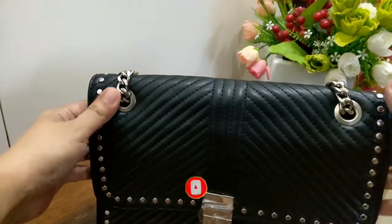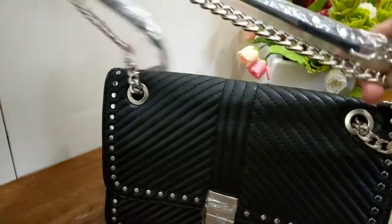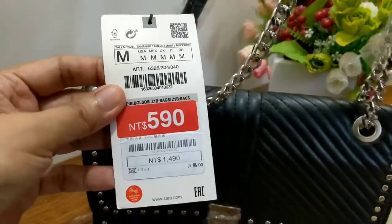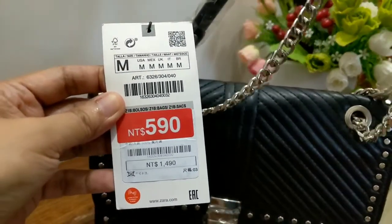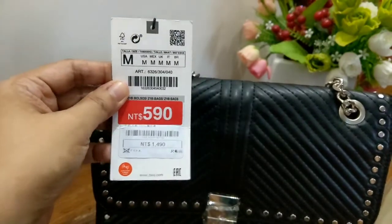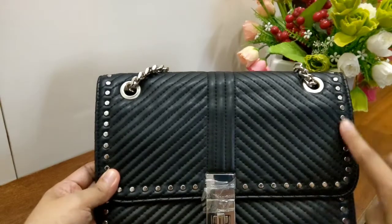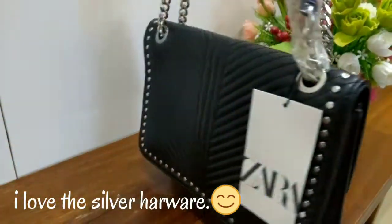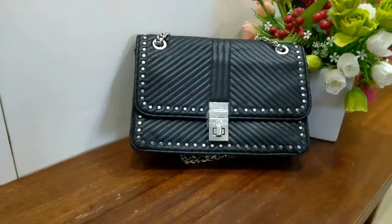The next bag is this one — a very beautiful bag that I haven't really used yet because I haven't had a reason to wear it. The chain is very heavy. This bag is from Zara — the original price was $1,490 but I got it on sale for $590. I really like the design and the studs. This bag really gets attention. I'm going to use it when I need to dress up or when I'm going out on a date with my husband to a fancy place.